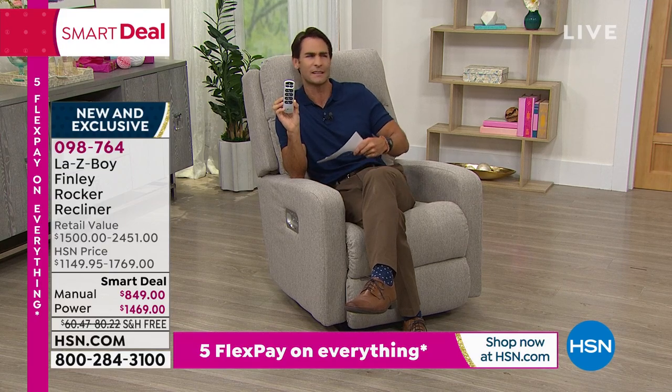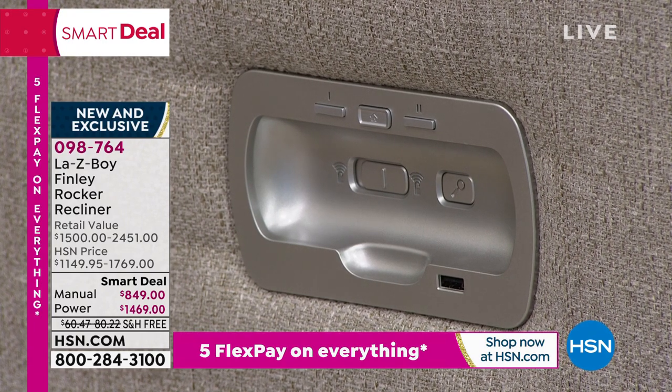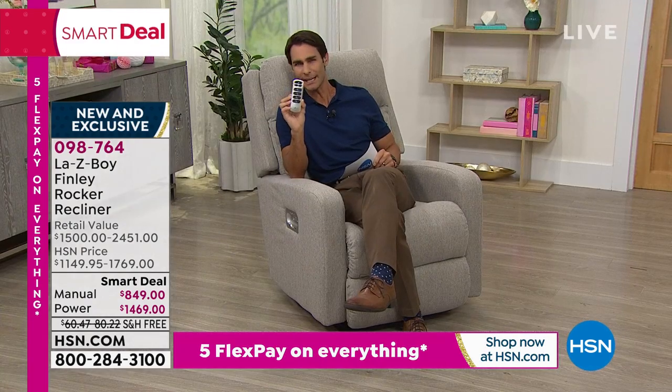You've got a USB port on the side so you can charge your devices. You've got the air form memory foam that you're sitting on, which gives you unmatched support and comfort. We're going to get into all of these features.